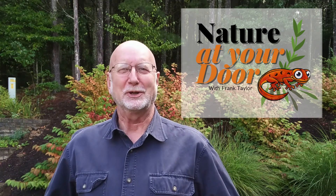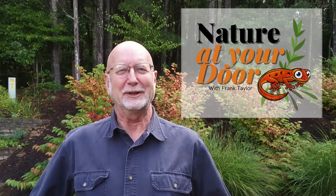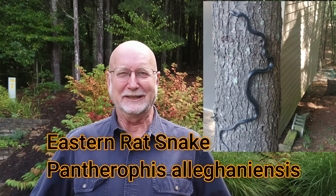Hi, this is Frank Taylor with Nature at Your Door. Today I'm going to do a short fun little episode about black snakes and their ability to climb. In fact, I'm going to put a black snake to the test and see exactly what he can climb. We know that black snakes are good climbers, that they have a reputation for doing that, and I'll explain why during the video.